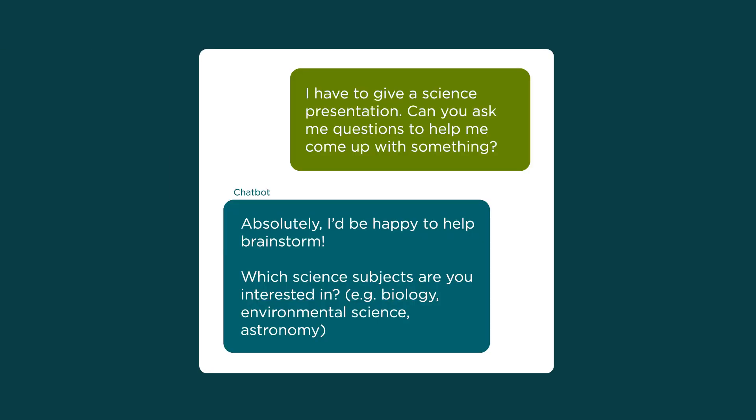What if you need ideas for a school project? Telling the chatbot to ask you questions prompts it to find out more about you and then give a better response.